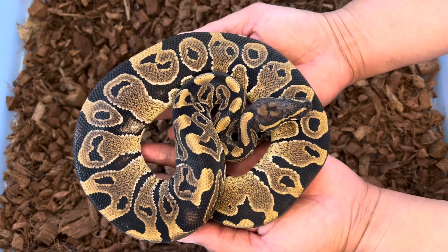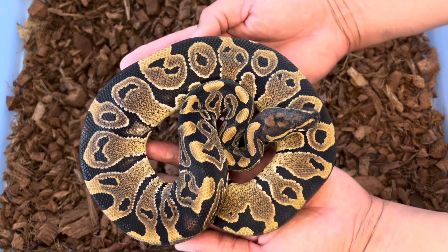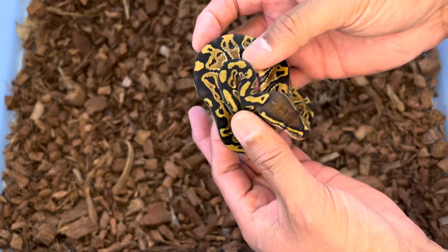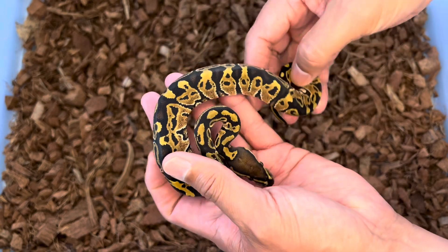So let's take a look at the babies from this clutch. Here goes the first little gem — this is a Hurricane, 50% possible het for monsoon.